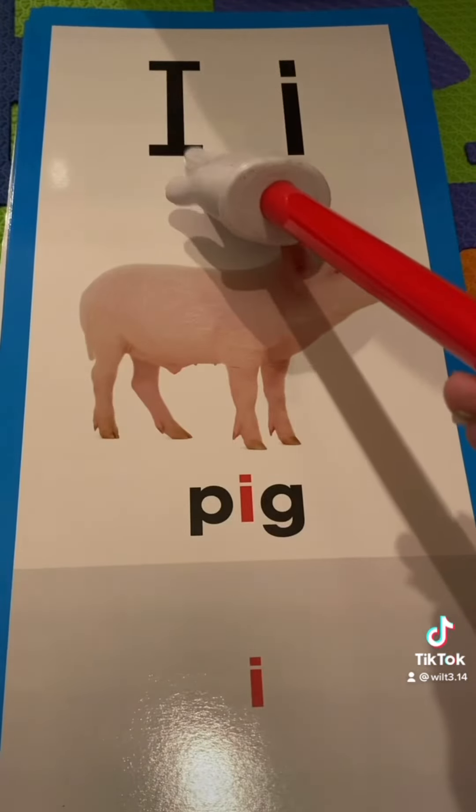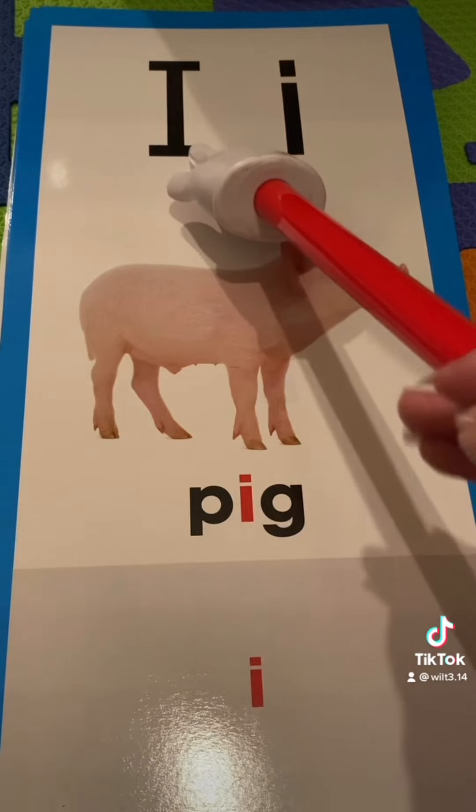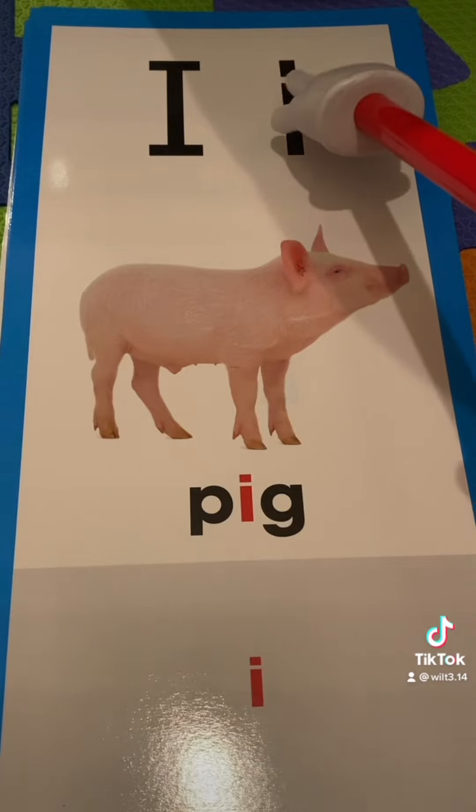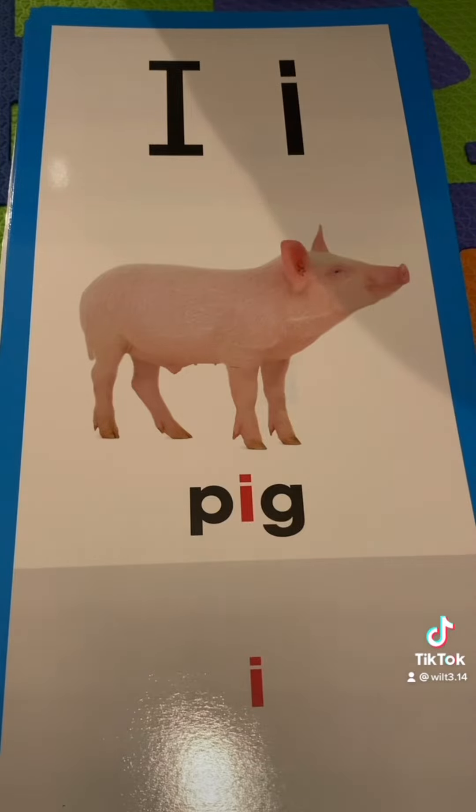This is a capital I. Anytime you use the word I referring to yourself, you want to make sure that it's a capital I. And this is a lowercase I — you make the line, and then the dot.